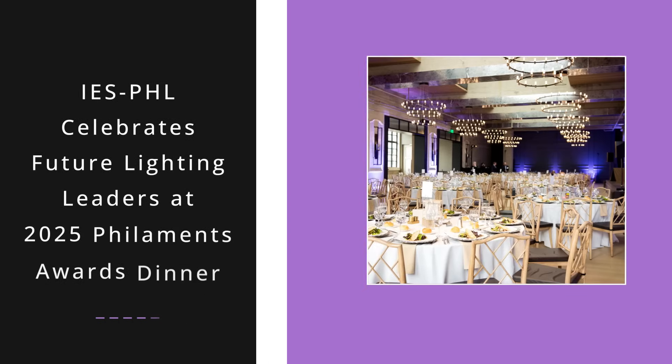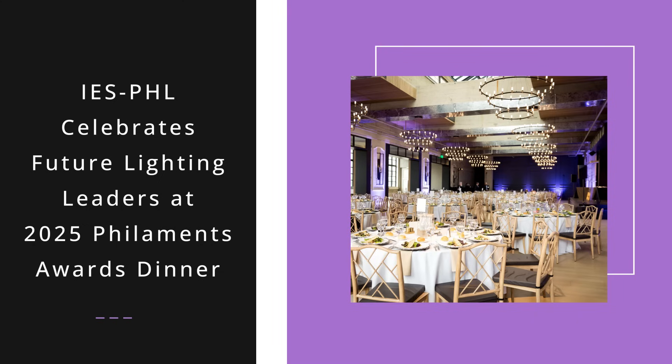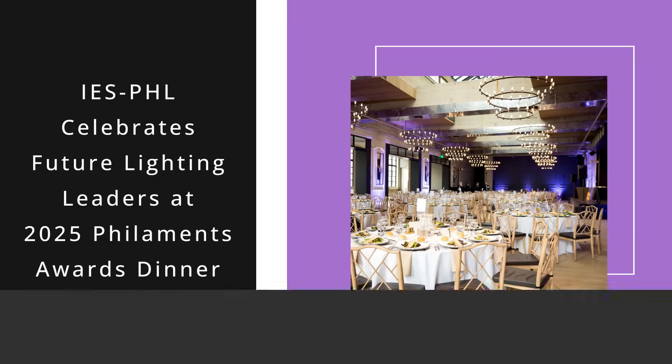The 2025 IES Philadelphia Filaments Award Dinner celebrated emerging lighting talent with scholarships, honorable mentions, and a hands-on luminaire design competition honoring innovation, creativity, and the future of the lighting industry. More on TheEdisonReport.com.